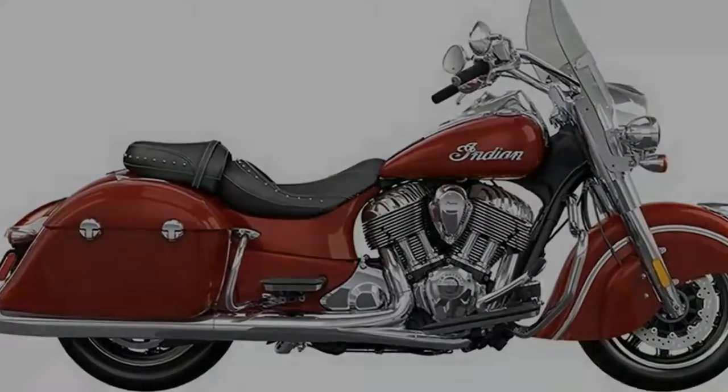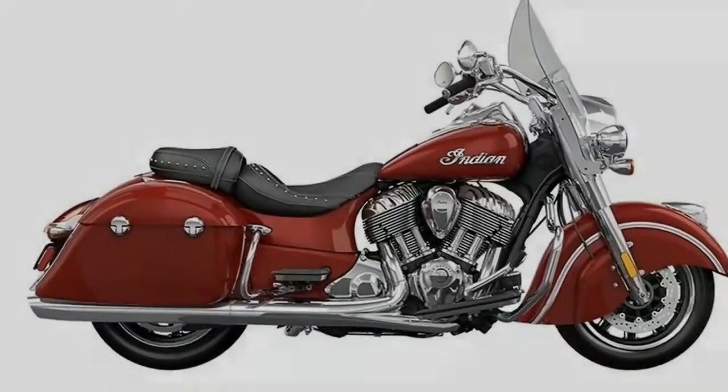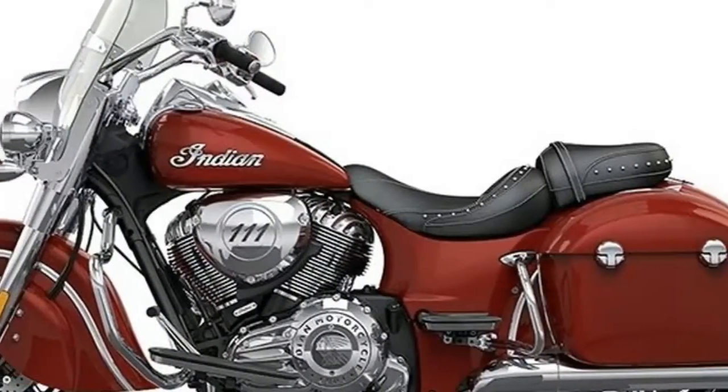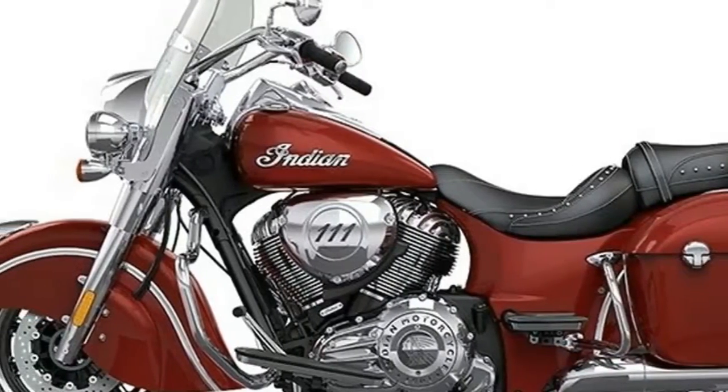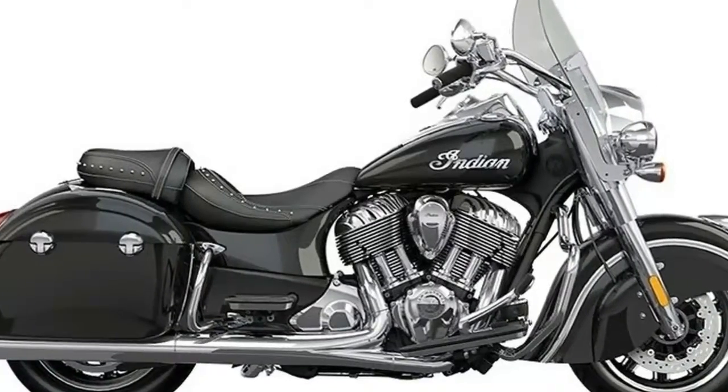Indian worked in plenty of nostalgia touches here and there on the Springfield, while it tackled the more pragmatic issues with an eye to modern performance. This new ride is meant to serve as a tribute to the original Indian factory in Springfield, Massachusetts. So join me whilst I evaluate how they did.